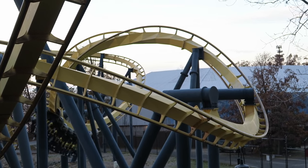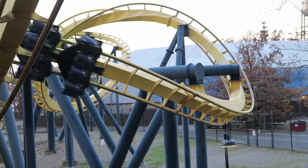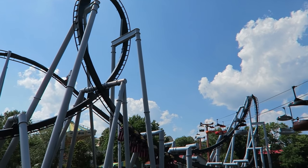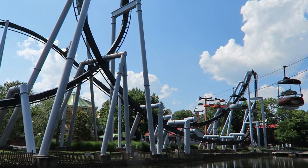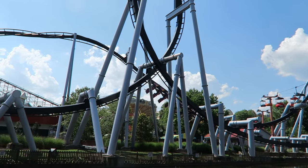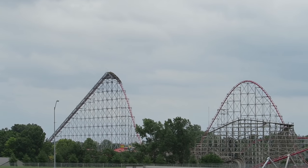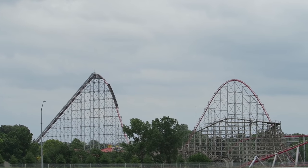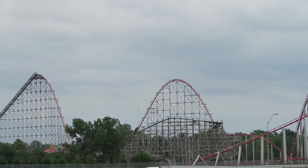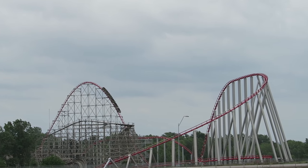In the 1990s, Bolliger and Mabillard were one of the hottest commodities in the amusement park industry. The company was wowing the amusement industry with their looping coasters, especially their inverted coaster model. Both guests and parks loved the coasters for their smoothness, capacity, and reliability. The 1990s were also home to the coaster wars, with parks constantly building bigger and faster rides.